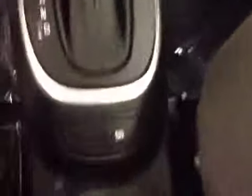Dual-zone electronic climate controls, electronic stability programming. Upholstery is cloth, color is gray.